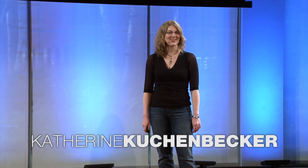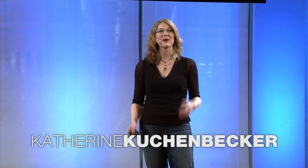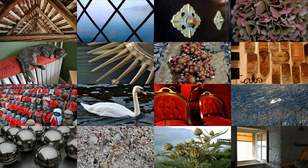I'm a mechanical engineering professor at the University of Pennsylvania, and my favorite hobby is photography. As I travel around the world, I love taking photographs like these so I can remember all the beautiful and interesting things that I've seen. But what I can't do is record and share how these objects feel to touch.